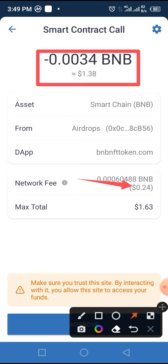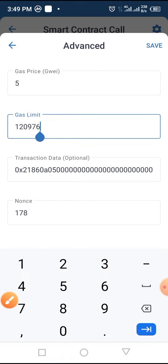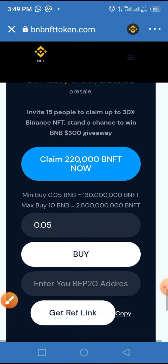You can try to reduce the gas fee a bit by tapping on the settings button above. Change the gas limit to 105 — that's 105. Then tap the save button; it will reduce the gas fee to 0.21. Now tap the approve button. If this goes through, you have claimed the token to your wallet. It is now completed.